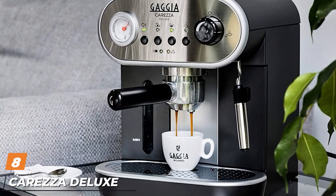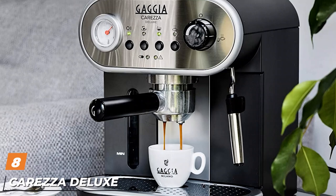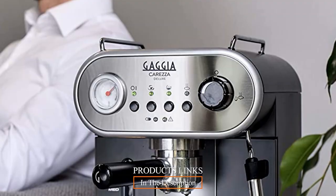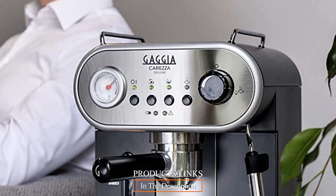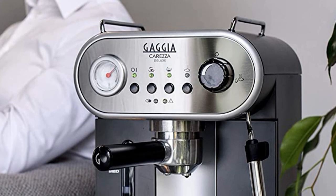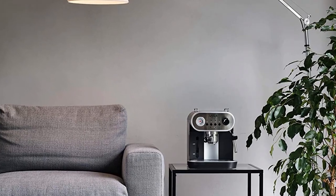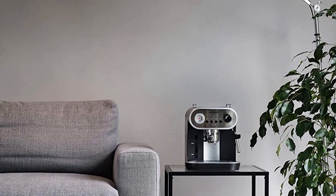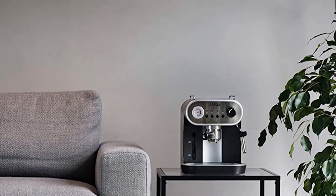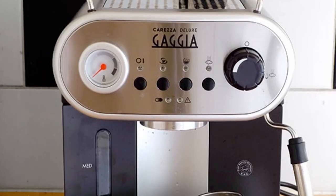Next at number 9, we have the Gaggia Carezza Deluxe Espresso Machine. The Gaggia Carezza Deluxe is made in Italy and has classic Italian styling that suits upscale kitchens at a reasonable price for an automatic espresso machine. While we have not tested this machine in our labs, reviewers comment that the machine makes great coffee once you get to know its quirks, such as finding the grind size, tamping, and timing that will produce the cup you want. We like the front-loading water reservoir with a viewing window for easy access, though some reviewers note that you have to refill it frequently.